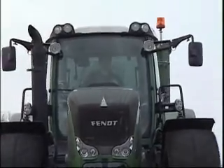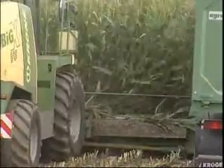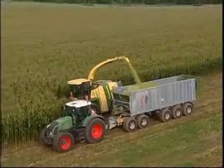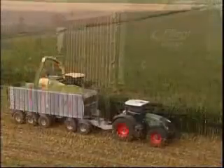Fendt's answer to the new challenges posed by the increasing significance of transport work is a design concept unknown until now: a standard tractor with a top speed of 60 km per hour for maximum mobility along with unlimited suitability for field work.